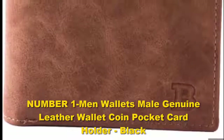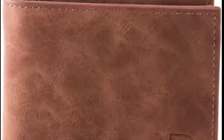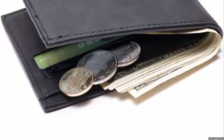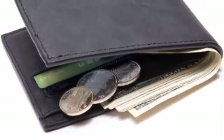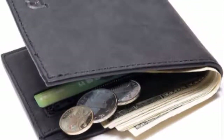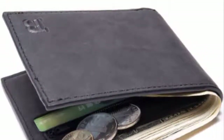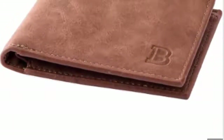Number one: men's genuine leather wallet with coin pocket and card holder in black. If you love the convenience of having a wallet but do not enjoy the bulk that often comes with them, the Machiner wallet is for you. This wallet is able to hold up to seven of your most important cards at one time. Lightweight and slender, you won't have to worry about this durable wallet causing a huge bulge in your back pocket.